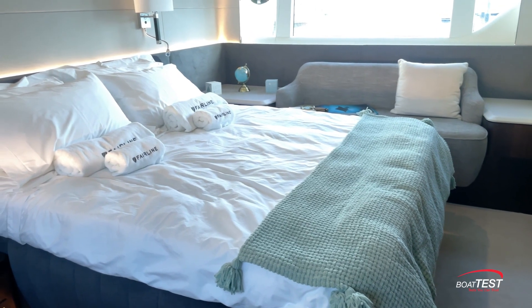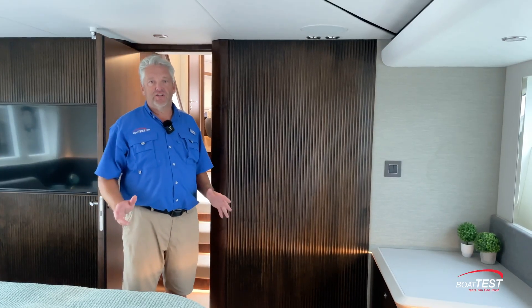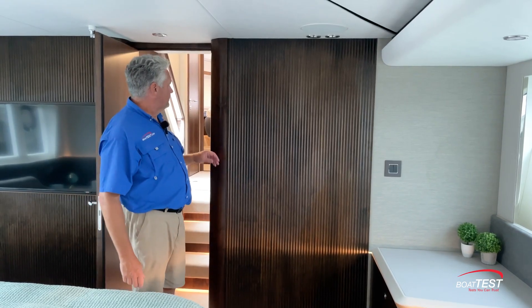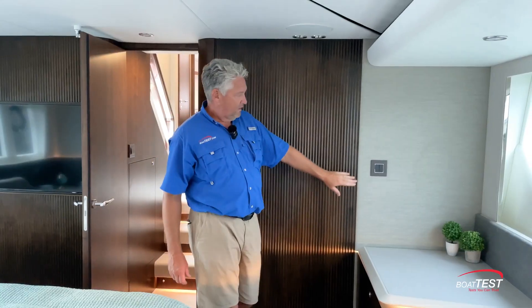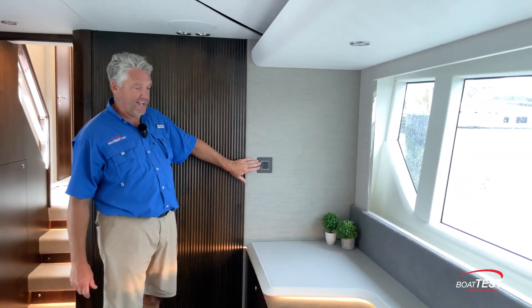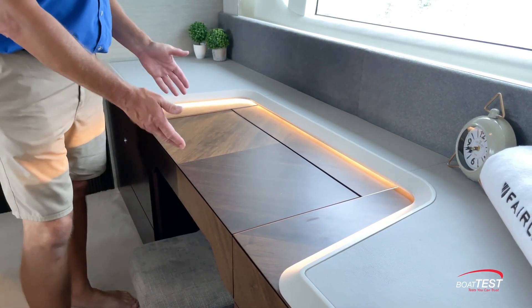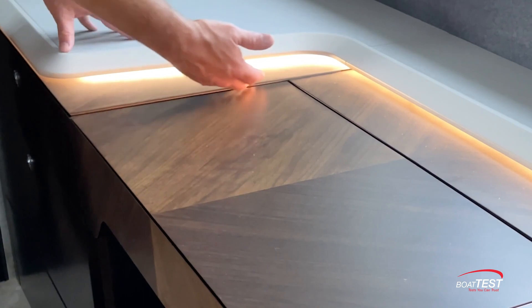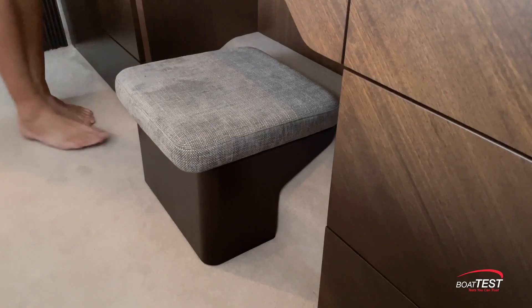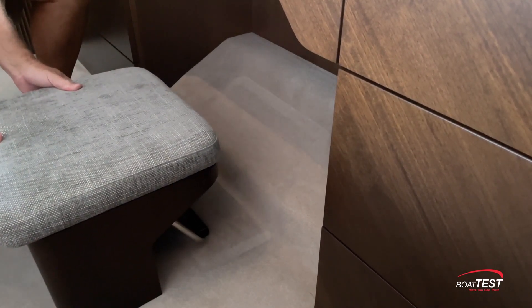Here we are in the full-beam master stateroom. It's just over 14 feet wide with headroom at 6 feet 6 inches. Fairline's attention to detail and craftsmanship is on full display in the master. There's walnut that's curved, hand sanded, hand veneered in the factory, with fluting detail throughout the boat. We've got control switches for both the mood lighting and the task-specific lighting. Coming around, you have the vanity or workspace with matched-book grain, a simple pop-up, and a nice under-counter accent light. Another nice detail is the stool for the vanity — it's in the end position but stays attached when you pull it out.